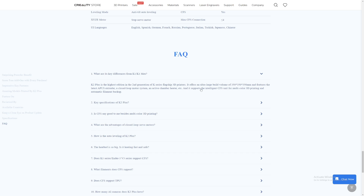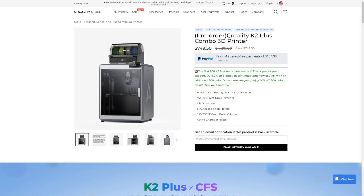Something that caught my eye: in the FAQ about key differences from the K1 and K1 Max, it says the K2 Plus supports the intelligence CFS unit for multicolor 3D printing and automatic filament backup. This raises the question — does this mean the Creality K1 and K1 Max will NOT be compatible with Creality's filament system? That's a question yet to be answered.